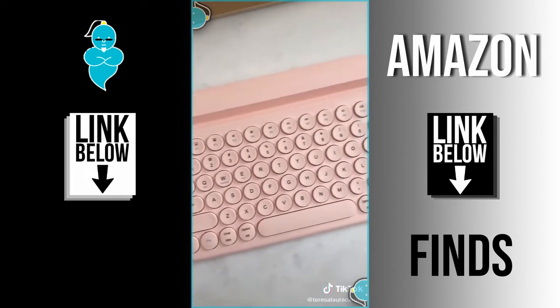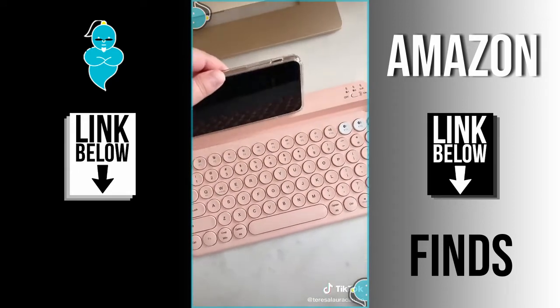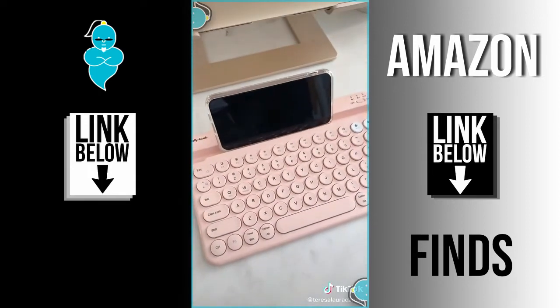Last up is this pink wireless keyboard with a built-in stand. It connects to your device with Bluetooth and you can even type directly on your phone from it without any sort of wires.